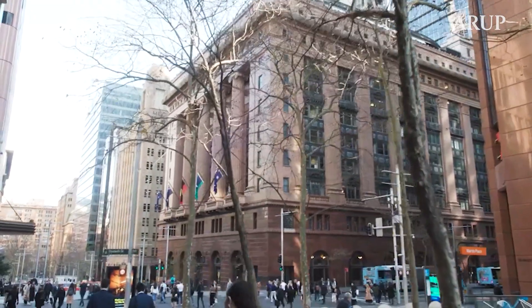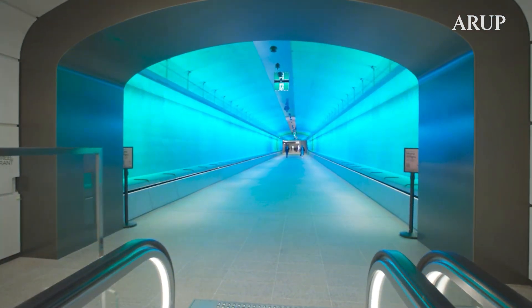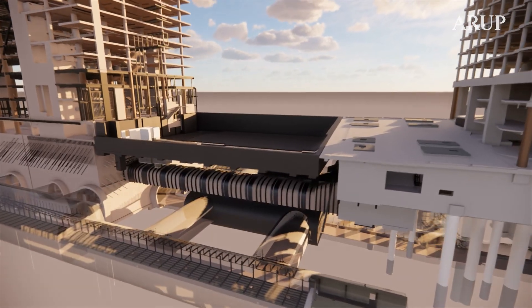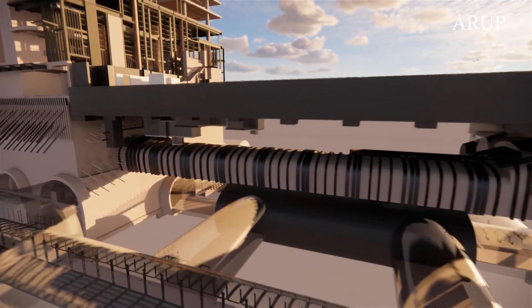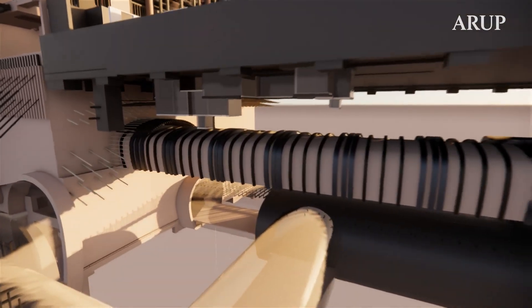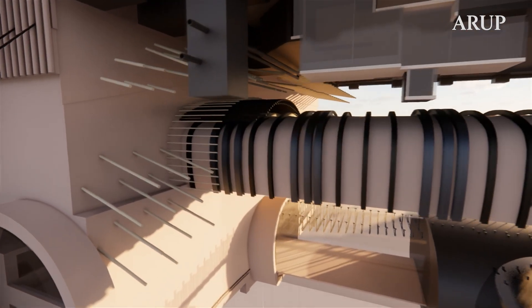What's special about the pedestrian tunnel is that it's located immediately below 50 Martin Place, which is a heritage listed item of exceptional significance. The steel sets, which we designed in order to take the column loads from 50 Martin Place, were installed and have served as both temporary and permanent support.